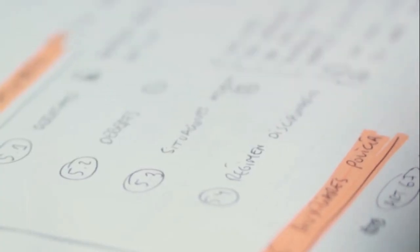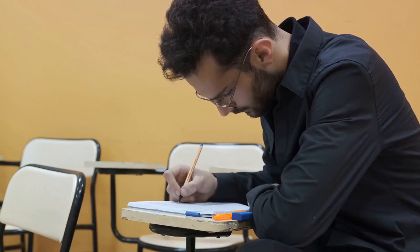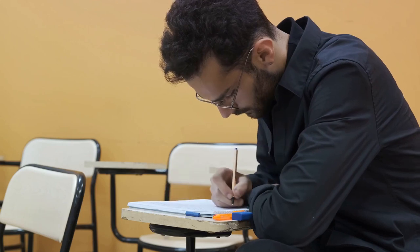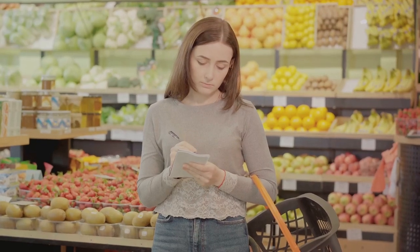Next, we have repetition. The trick to this strategy is not just mindlessly repeating information — rather, it's about spaced repetition. This means reviewing information at increasing intervals over time. For instance, if you're studying for a test instead of cramming the night before, you review your notes a few days after the lecture, then a week later, then two weeks later. This method reinforces the information in your memory, making it easier to recall later.